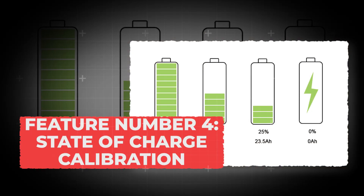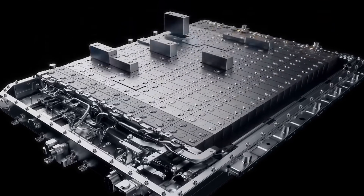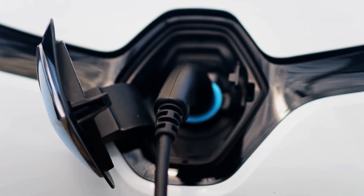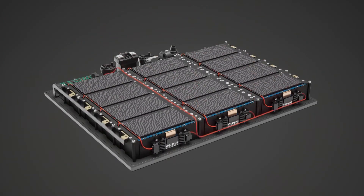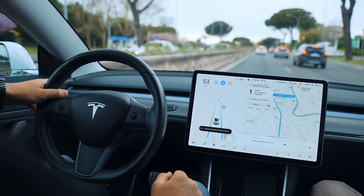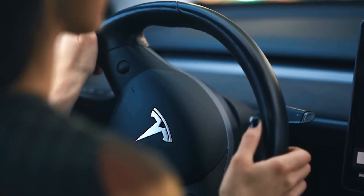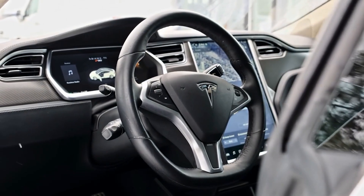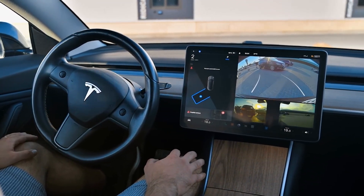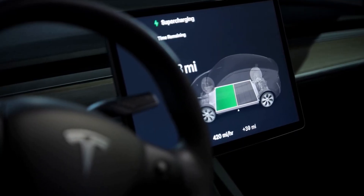Feature number 4: State of Charge Calibration. When your EV's range meter starts acting weird and showing numbers that make no sense, it's not the battery that's confused — it's the sensors. This is where state of charge, or SOC, calibration comes in. Over time, the battery management system can lose track of how much real energy the pack is holding, resulting in a range estimate that's off by as much as 5 to 10%. A simple calibration fixes that: charge your EV all the way up to 100%, drive it down to around 5 to 10%, then charge it back to your normal level. This helps the car relearn the true upper and lower limits of the pack. Many drivers think their battery is wearing out faster when really it's just the software getting a little lost. The calibration brings it back in sync, giving you a more honest picture of how much range you actually have left.